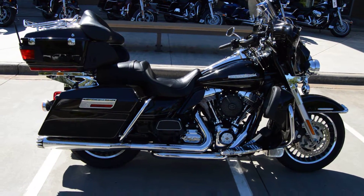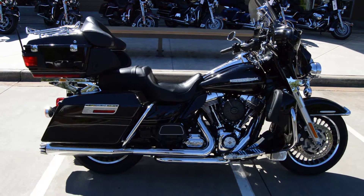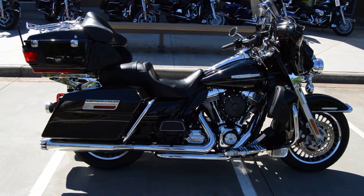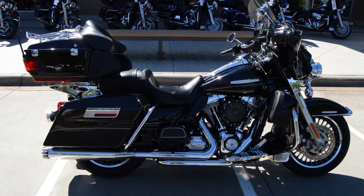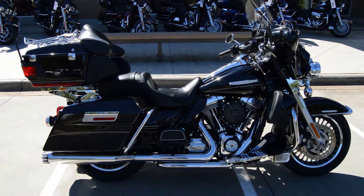My name is Trace Van Gordon. If you are interested in this motorcycle, give me a buzz up here at the dealership: 803-327-1183. Please ask for Trace. See ya!